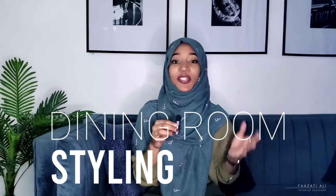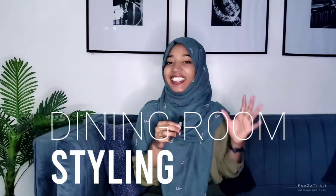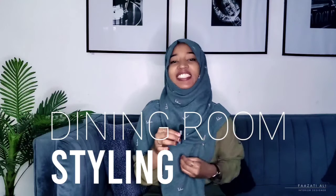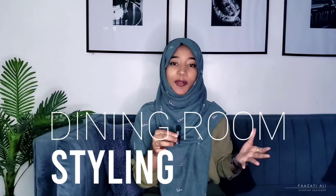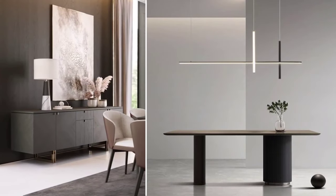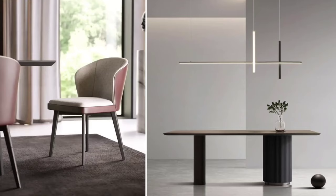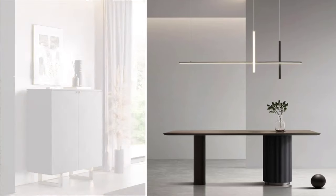Whether you have an open plan layout or a dining room of its own, this room is quite important when it comes to styling, so that it can tie well together with the rest of your home and actually look aesthetic. Today we're going to be looking into how we go about styling a dining area, what are the things to consider, and what will actually make it pop and look really appealing. I'm Zati Ali, interior designer, and let's dive right into the video.